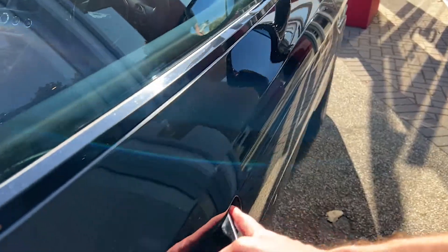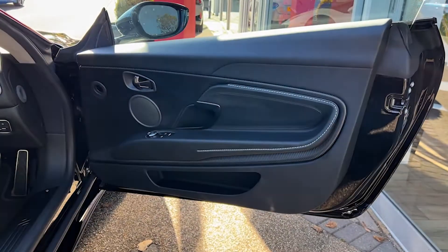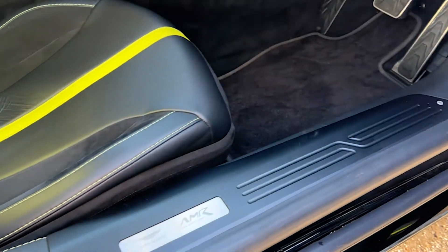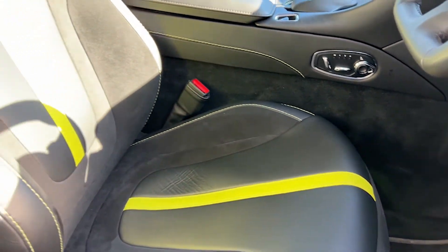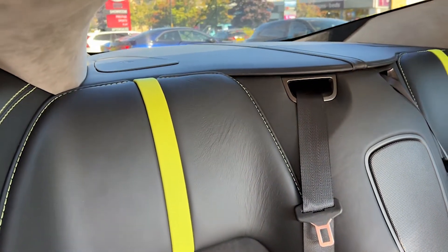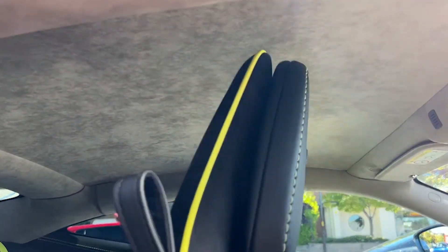Moving to the driver's side, the driver's door card is very similar to the passenger side — the leather, the carbon fibre, lime green contrast stitching, and speakers for the audio. This time we also have additional controls for the electric wing mirrors as well as both electric windows. Yet again we've got the AMR plaque, and the driver also gets a black leather electric heated memory seat, with lime green details and Alcantara inserts in both the driver's seat and the rear seat. There's also the Alcantara headlining.